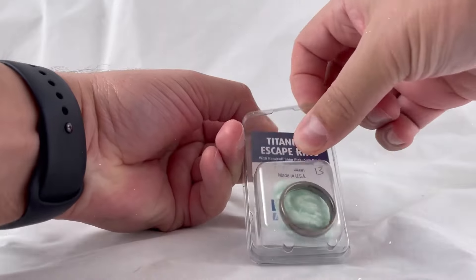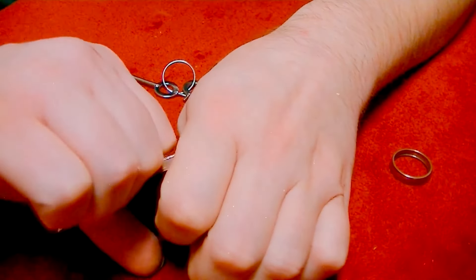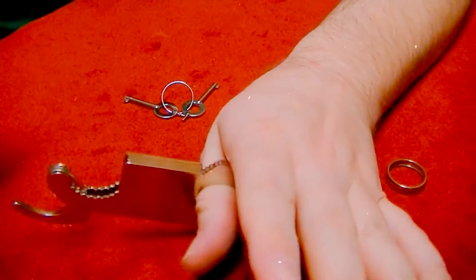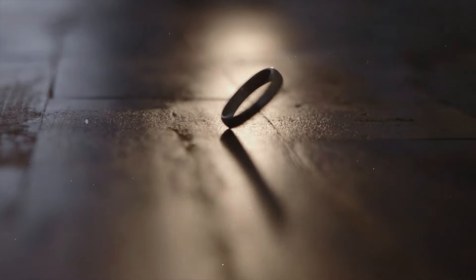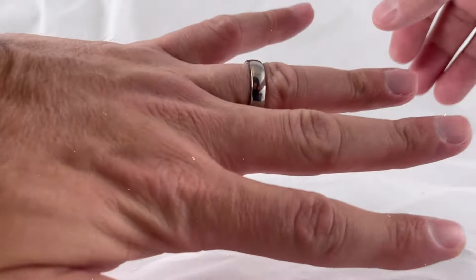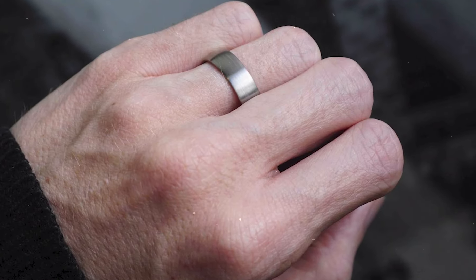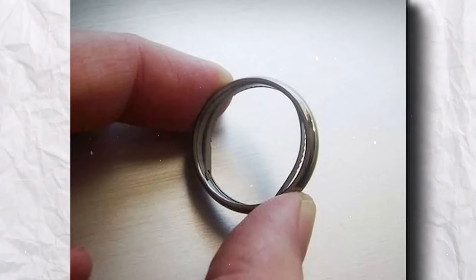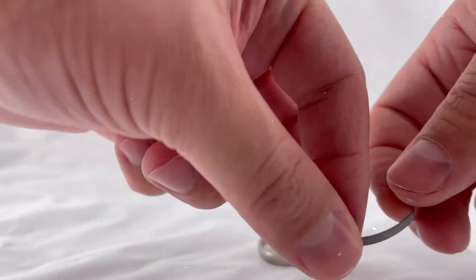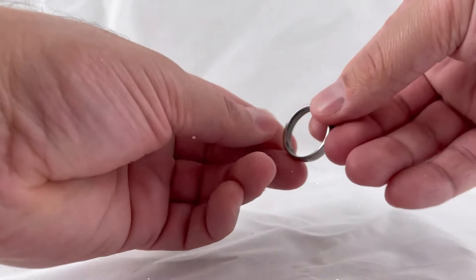This isn't your average piece of jewelry. Nestled within its sleek, mirrored titanium exterior lies a secret — a multifunctional tool designed to get you out of any bind, be it zip ties, duct tape, or other restraints. Crafted from the same high-grade titanium used in aerospace engineering, this ring is as durable as it comes, yet it blends seamlessly with your everyday attire. Whether you're a lover of extreme outdoor adventures or just someone who prides themselves on being ready for anything, the Titanium Escape Ring is the perfect addition to your toolkit.